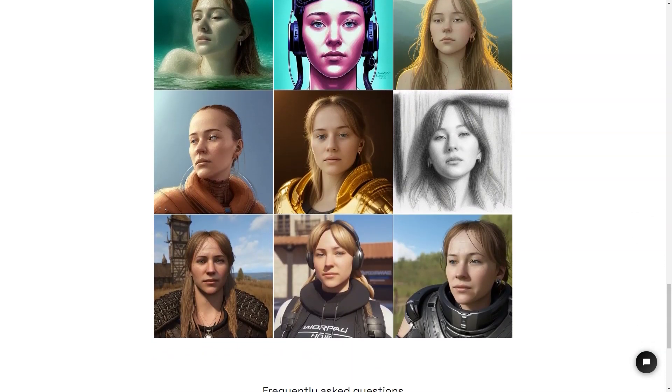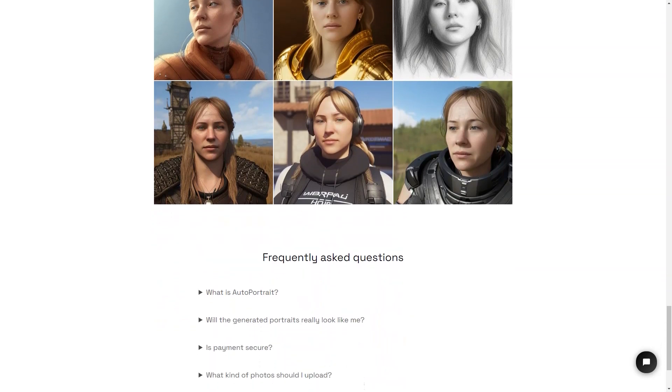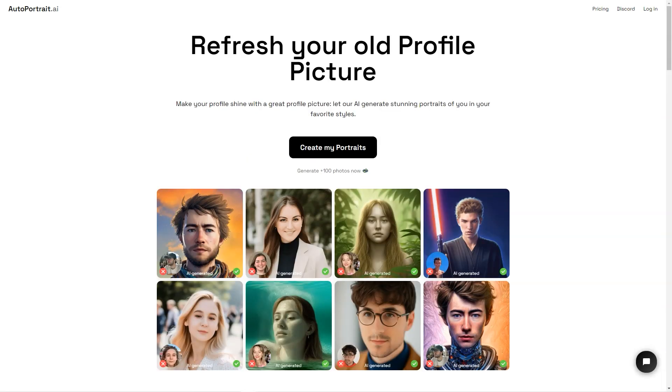There's also a surprise package option where you can get 50 images with random styles for a fun surprise. If you want even more portraits, you can buy 500 credits for up to 500 pictures, or 1,000 credits for up to 1,000 pictures. If you buy 1,000 credits, you'll even save 10% — that's two-face training with artificial intelligence for two people and up to 1,000 images.